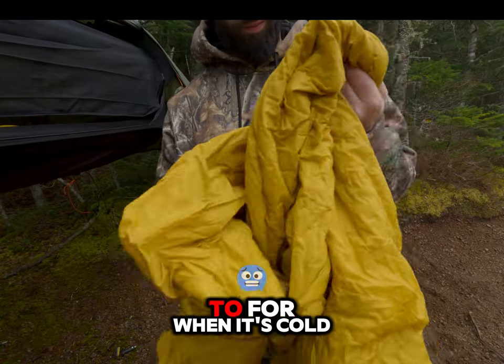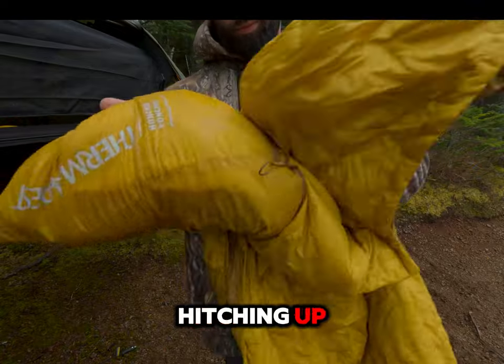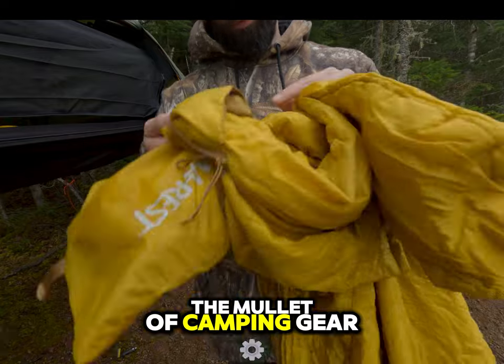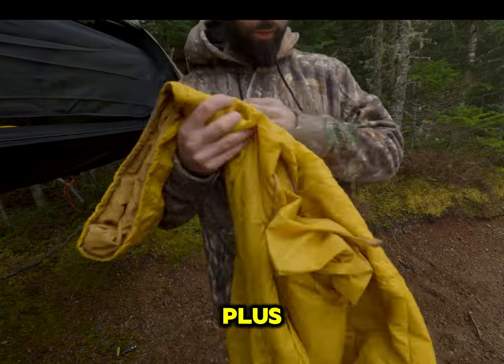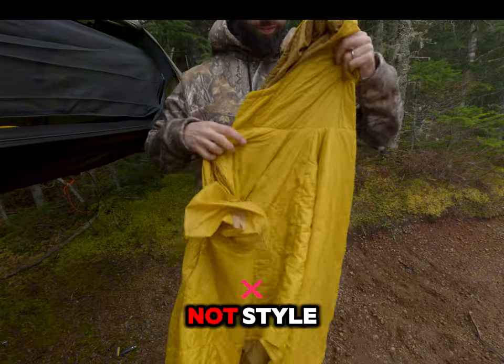Let's start with the basics. This is your go-to for when it's cold and you need warmth without the awkwardness of constantly hitching up a blanket that just refuses to stay put. Think of it as the mullet of camping gear — blanket in the back, poncho in the front, and it works. Plus, it's a fashion statement, if that statement is 'I'm here for s'mores, not style.'